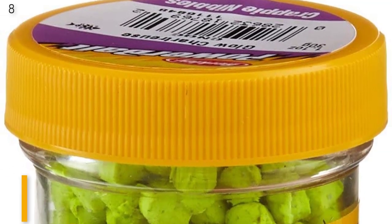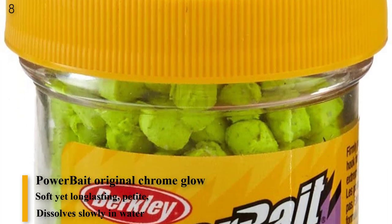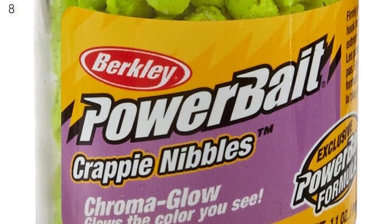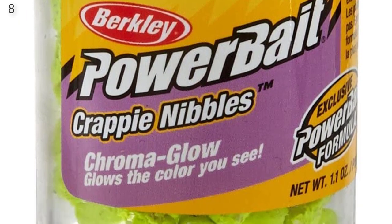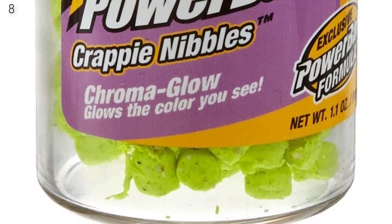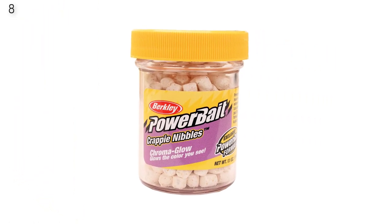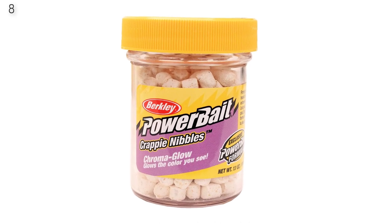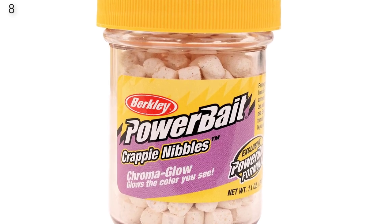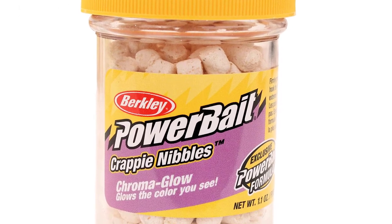Number 8 is the Berkeley Gulp Maggot. It has outfished live bait in head-to-head field tests, featuring Gulp extreme scent dispersion with lifelike taste and texture. After 15 years of Gulp evolution, the best keeps getting better. These Gulp maggots are biodegradable, available in chartreuse color, measure 1 inch in length, and come in a 1.5-ounce container.